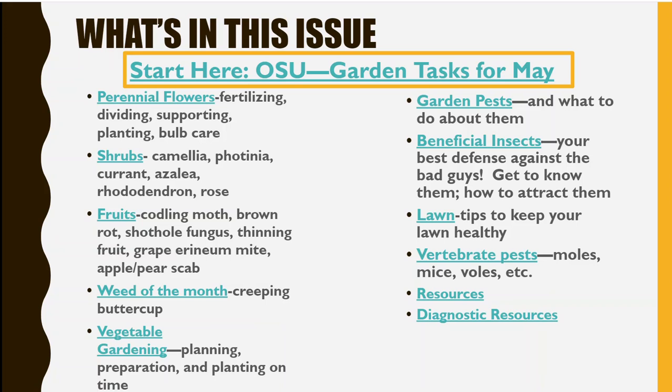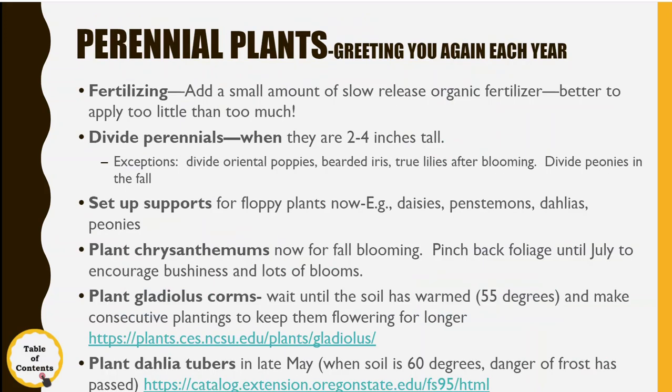Perennials are wonderful because they come up every year — it's like seeing an old friend every time they show up. They don't need a whole lot of fertilizer, maybe just a small amount when the plant is just starting to come up and when it's starting to flower. You'll want to divide them when they're pretty small so they can still get growing for the rest of the season.